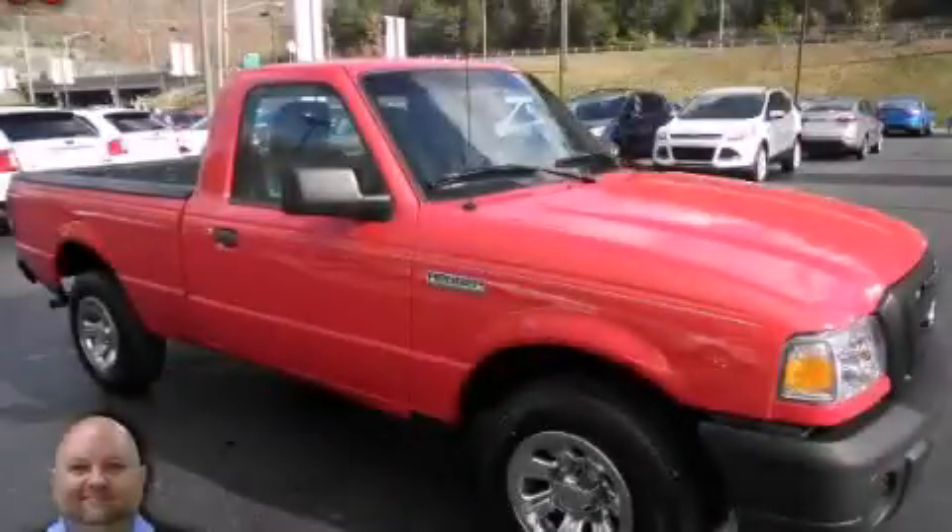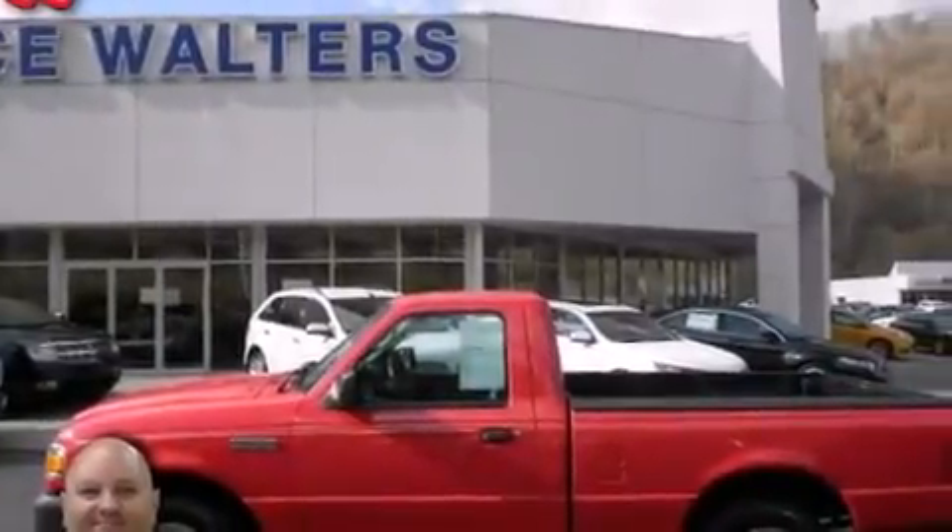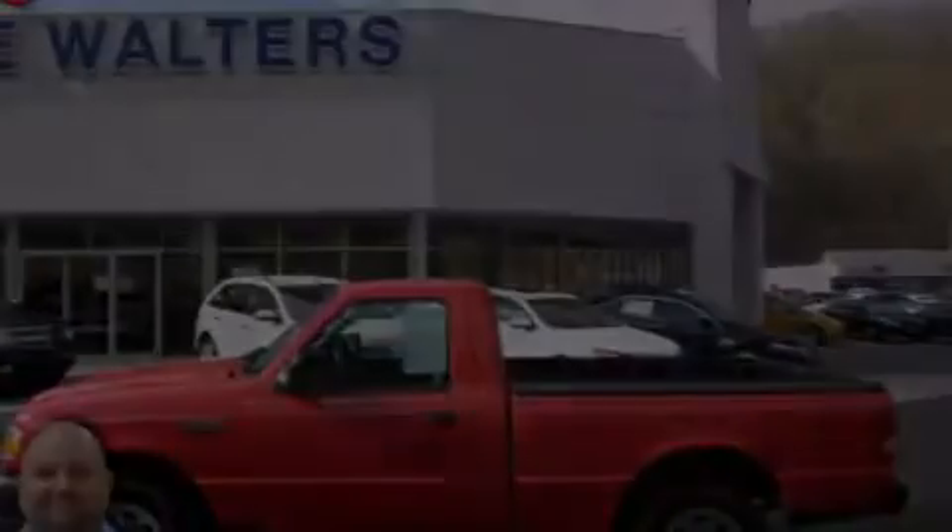This is a 2010 Ford Ranger, made for the job site, the trail, and the town. All of the following features are included.